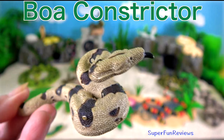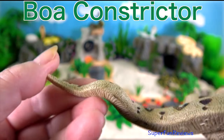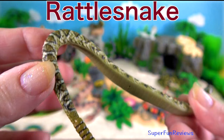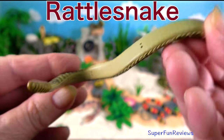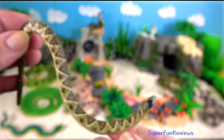Boa constrictor. Can reach lengths up to 4 metres depending on the locality and the availability of suitable prey. Rattlesnake. They will vibrate the end of their tail making a loud rattling noise to deter predators or serve as a warning to passersby.